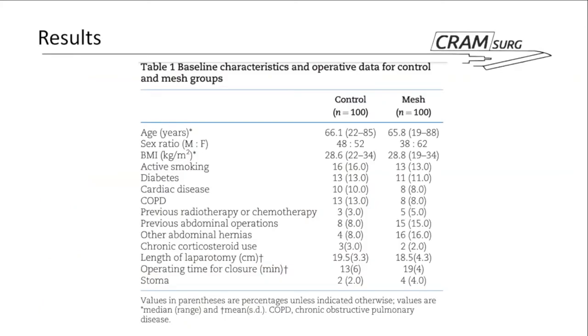Looking at baseline characteristics, the two groups are quite similar, as expected given the randomization. However, there are a couple of notable points. The presence of previous abdominal operations is reported in both groups, yet this was listed as an exclusion criterion — so it's unclear what happened here. Additionally, other abdominal hernias are reported in both groups; these could be groin or femoral hernias, but it's not clear from the text or the table whether any midline hernias were actually present in either group.